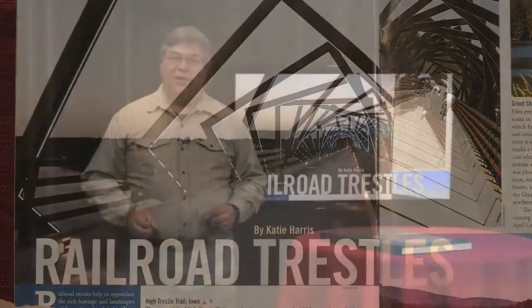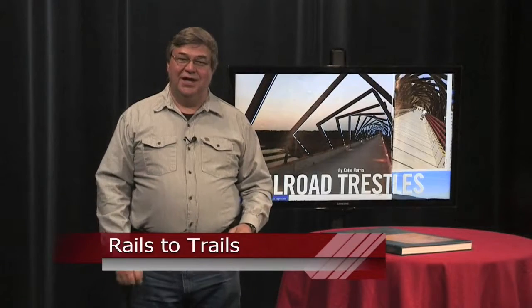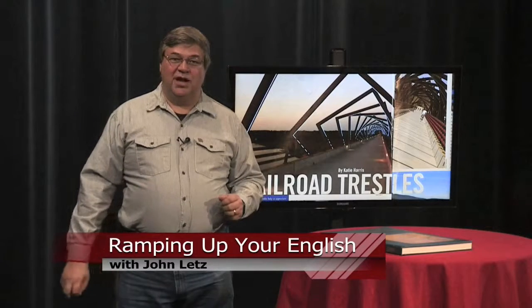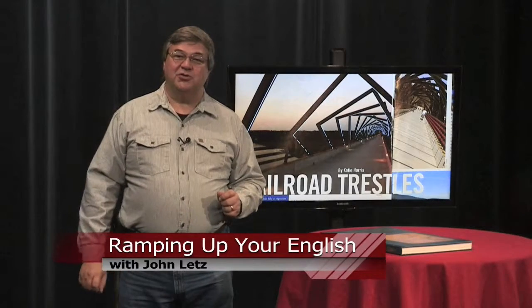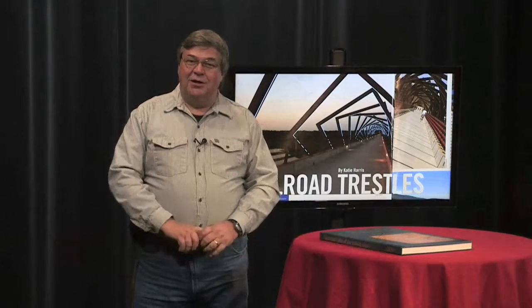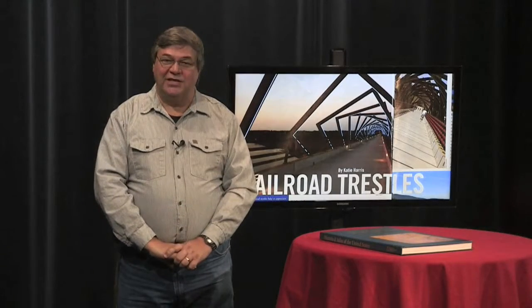Millions of people are enjoying healthy lives by getting outside and using these trails. And if you need something to feel good about, you can always enjoy a Rails to Trails magazine. You can contact Rails to Trails at railstotrails.org. You may never get to drive a train, but you can enjoy hiking and biking where the trains used to pass. For Ramping Up Your English, I'm John Letts.